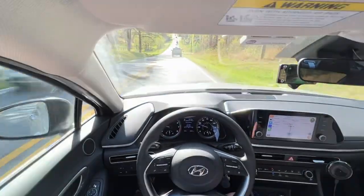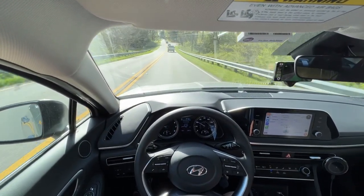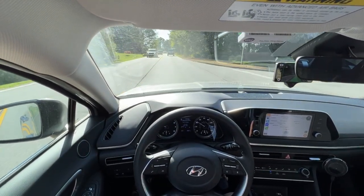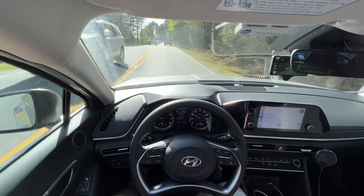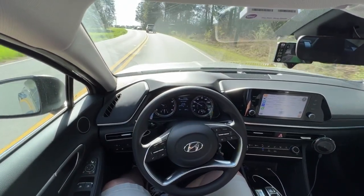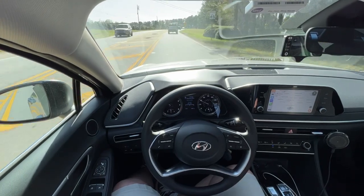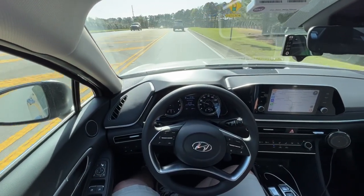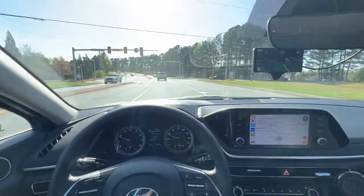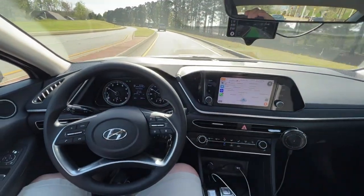It's going to slow me down. So now it's just going to keep me behind the truck. So far, I haven't had to touch the steering wheel on Cedar Crest here. So now it's going to keep me behind the truck.